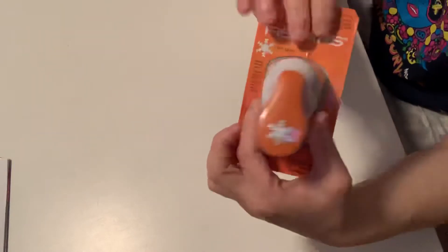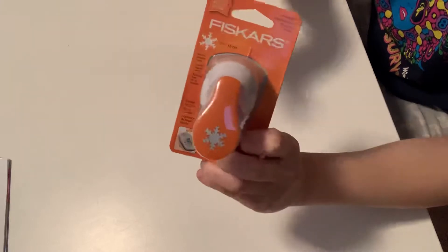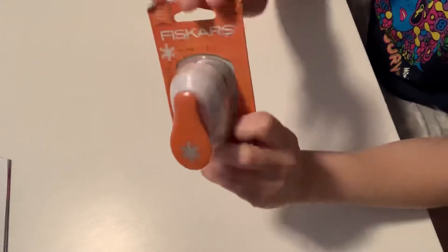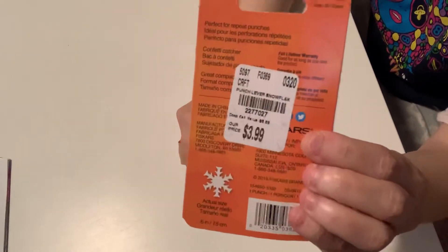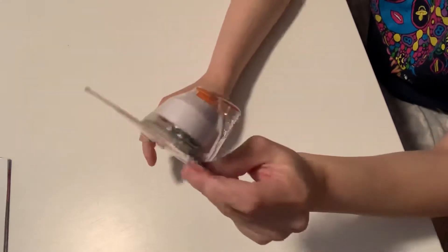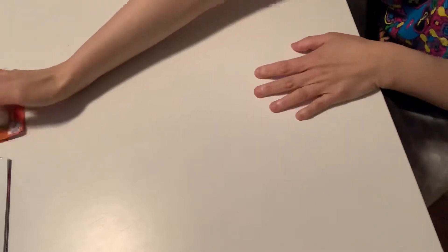This is new from Fiskars — the small snowflake punch. Now I don't have the small one like this; I have the big one. But guys, usually the Fiskars punches at Tuesday Morning are $4.99. But guess how much this was? $3.99! That's the first ever I've seen Fiskars at Tuesday Morning for $3.99. I was super stoked about this.